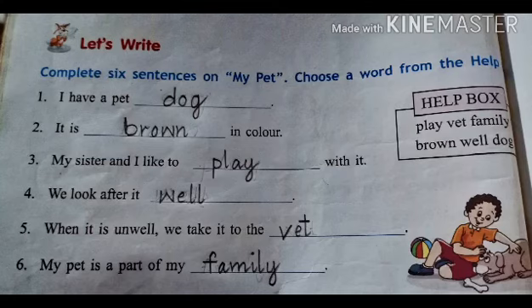Number 1: I have a pet dog. Number 2: It is brown in color. Number 3: My sister and I like to play with it. Number 4: We look after it well.